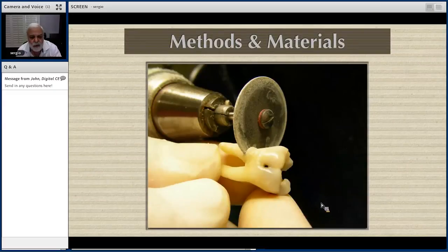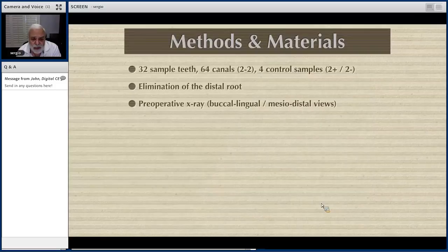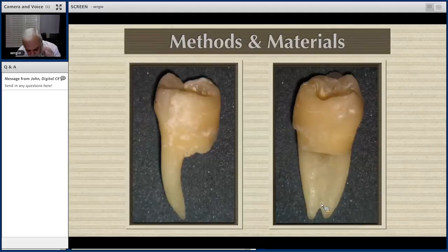Pre-operative X-rays — buccal-lingual and mesial-distal — were taken of each tooth, along with photographs buccal-lingual and mesial-distal of the same samples. Everything was very well recorded with no distortion, and everything is very well documented in our research studies. Then endodontic access openings were performed.